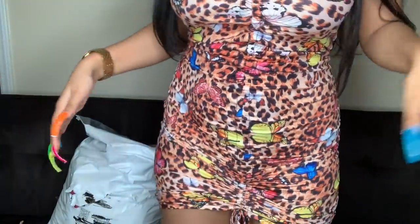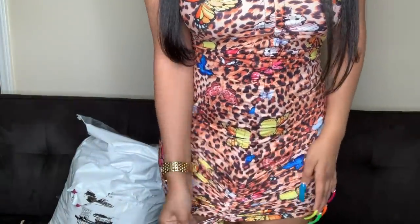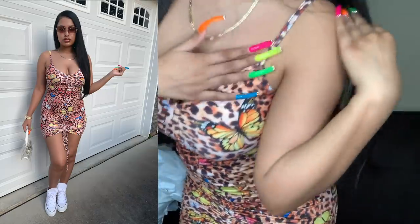Y'all know I do outfit of the day in all my hauls. Today's outfit is this little cheetah dress — it has a scrunch detail and colorful butterfly spaghetti straps. Real cute, real simple. It's from Six Brand, but everything else in this haul is from Fashion Nova.